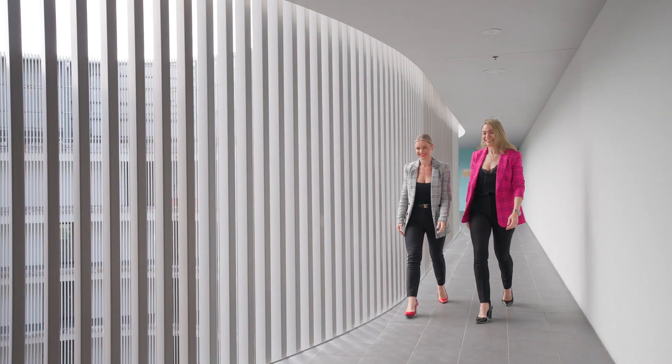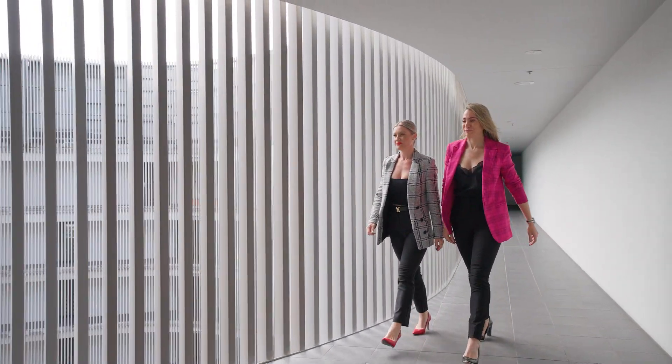Don't miss out on this incredible opportunity to own your very own sub penthouse in the sky. Live where luxury meets lifestyle at 93 One Marlon Parade, Harbour Lights. I'm Renee Striguzzi and I'm Naomi Scowcroft from Cairns Property Office. Contact us today and step into the extraordinary.